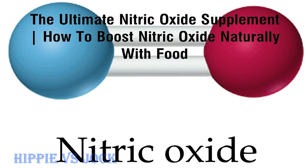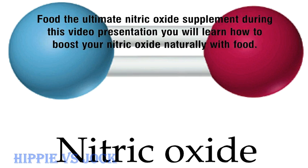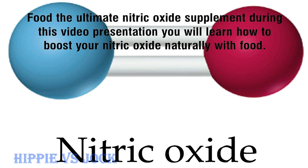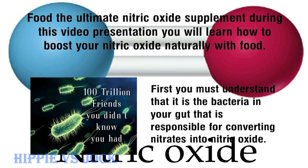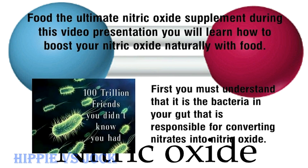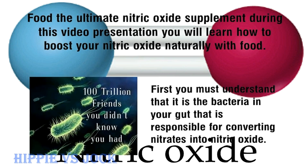The Ultimate Nitric Oxide Supplement: How to Boost Nitric Oxide Naturally with Food. During this video presentation you will learn how to boost your nitric oxide naturally with food. First, you must understand that it is the bacteria in your gut that is responsible for converting nitrates into nitric oxide.